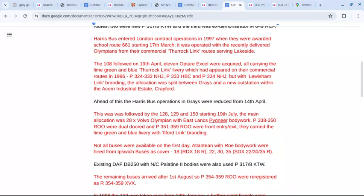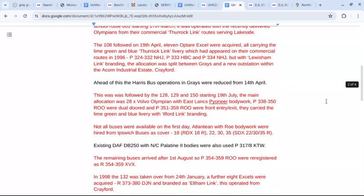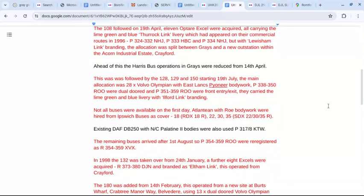They carried the lime green and blue livery with Ilfordlink branding. Not all buses were available on the first day, so Atlantians with River Road bodywork were hired from Ipswich Buses as cover.